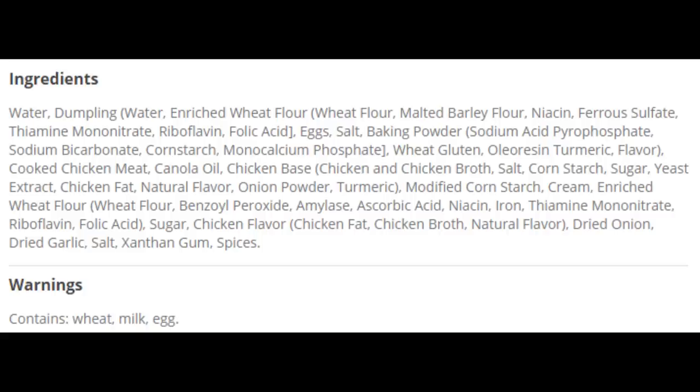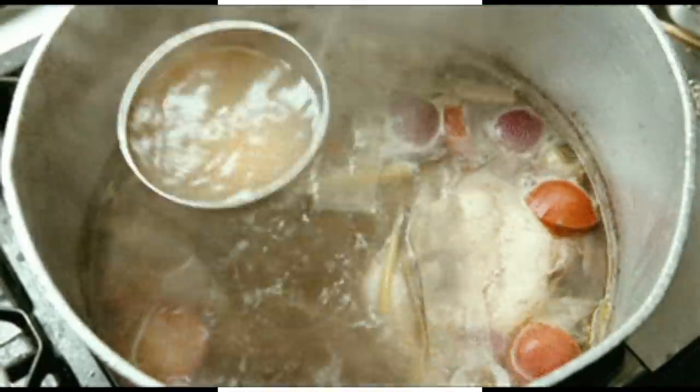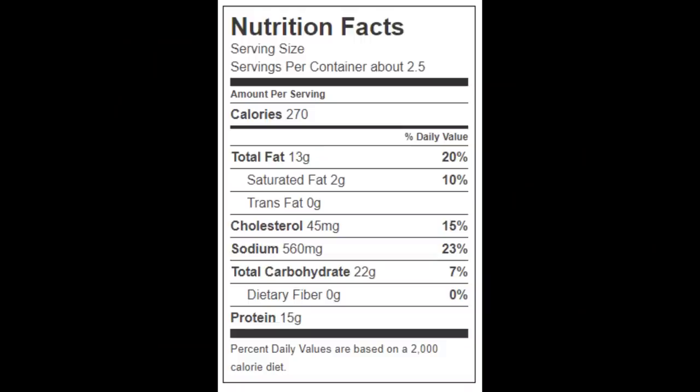There's not nearly as many ingredients in the chicken and dumplings dinner as I thought there would be — could this be a sign of a good frozen dinner? The whole meal has two and a half one-cup servings. Per serving: 270 calories, 13 grams of total fat, 2 grams of saturated fat, no trans fat, 45 milligrams of cholesterol, 560 milligrams of sodium, 22 grams of carbohydrates, no fiber, and 15 grams of protein. The sodium doesn't sound horrible, but that's because it's broken down into two and a half servings. In reality, this is one serving — how many ladles do you put in your bowl? At least two, right? The whole meal has 1,400 milligrams of sodium. This is why you really need to read the label of your food before putting it down your gullet.